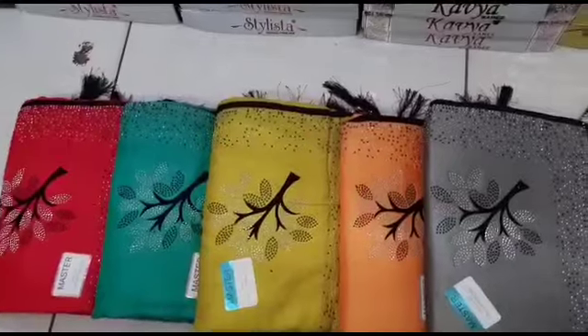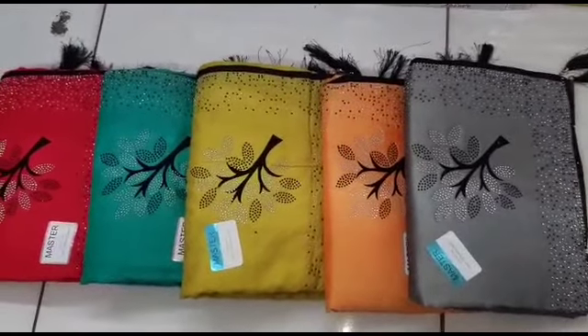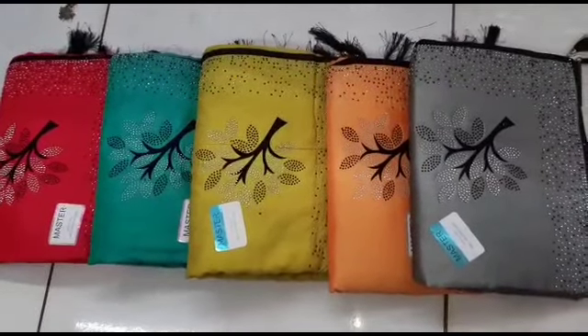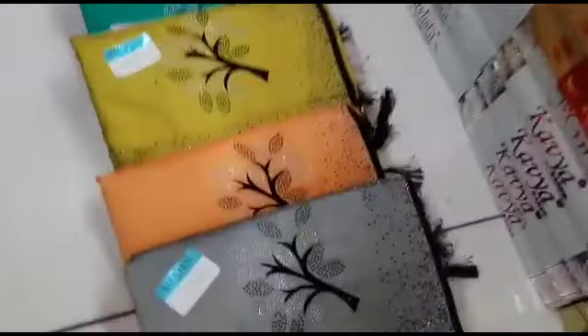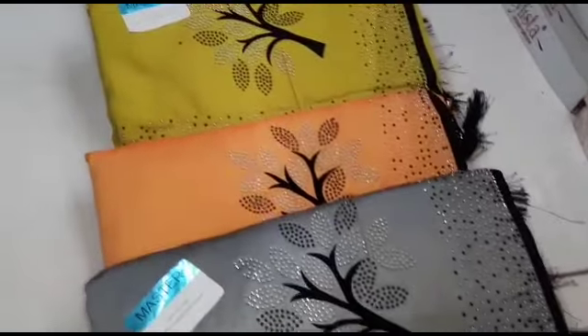The sari is trendy. You can add glitter at the bottom — white glitter, silver with black. You can add piping at the bottom. There are a lot of collections available.